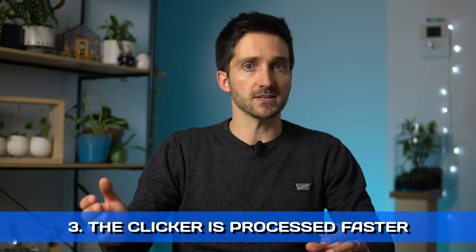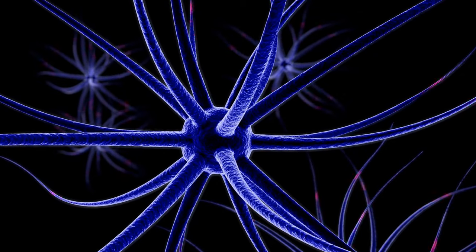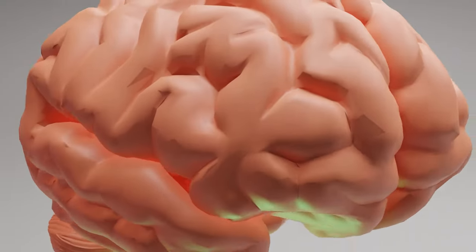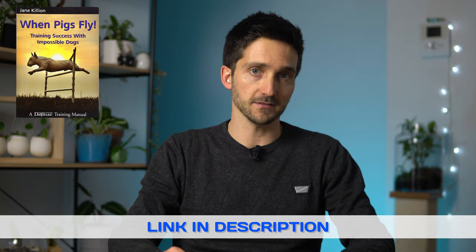Third, the clicker is processed faster in the dog's brain. When we use a word, the dog needs to recognize and interpret that word before realizing that the behavior has been marked. The sound of the clicker, on the other hand, is processed instantly. There are even some studies that seem to suggest that the sound of the clicker is processed in the more primitive and reflexive part of the brain, specifically in the amygdala. Words are processed in the thinking part of the brain, the frontal cortex. The reflexive response will be much faster and more in line with classical conditioning theory. You can find the book referenced in the description under the video.